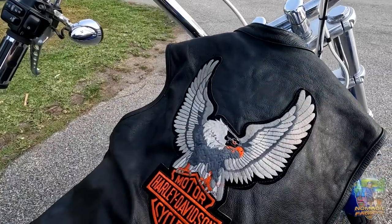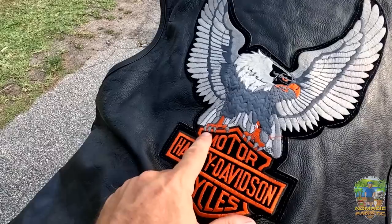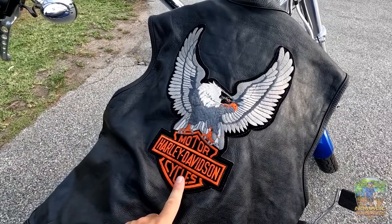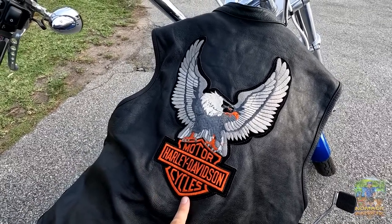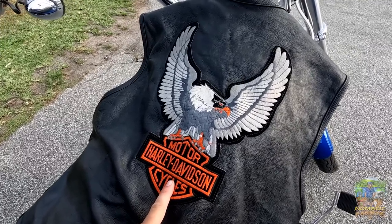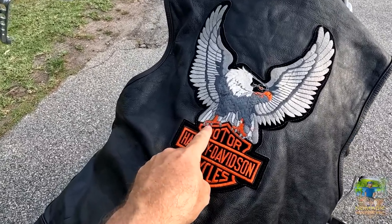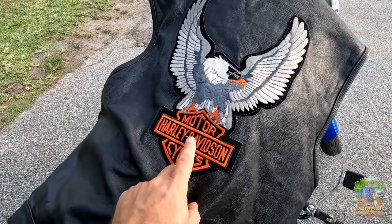On the back of the jacket there's a very rare patch. If you're a Harley person, you'll count the talons — there are four talons on each claw, which is a manufacturing mistake by Harley. This patch is from 1982 and I got it at a swap meet for $20. It sells on eBay for $400 to $500. It's very rare because Harley no longer makes their own patches like this — another company does the new ones. Harley people recognize it right away.